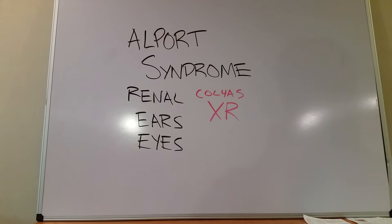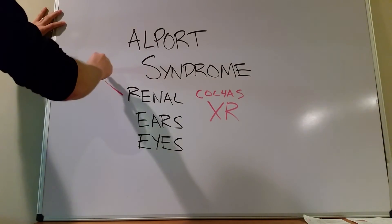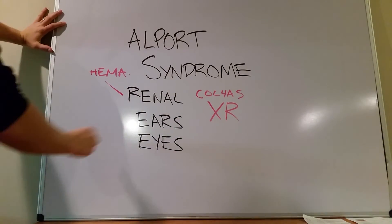So if there are abnormalities in the type 4 collagen in the kidneys, the ears, and the eyes, you're going to see problems in those areas that progress. In the kidneys, you'll begin by seeing hematuria and nephritis, and this will progress to full-on renal failure. In the ears, the structures needed for sensorineural hearing will have thickening and splitting of the type 4 collagen, leading to hearing loss. The two big ones for boards are hematuria or kidney failure, and deafness.